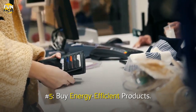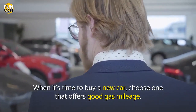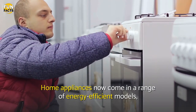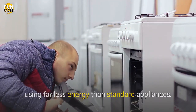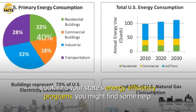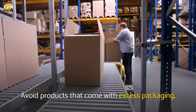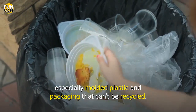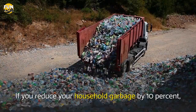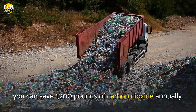Number 5: Buy Energy Efficient Products. When it's time to buy a new car, choose one that offers good gas mileage. Home appliances now come in a range of energy-efficient models, using far less energy than standard appliances. Look into your state's energy efficiency programs — you might find some help. Avoid products that come with excess packaging, especially molded plastic and packaging that can't be recycled. If you reduce your household garbage by 10%, you can save 1,200 pounds of carbon dioxide annually.